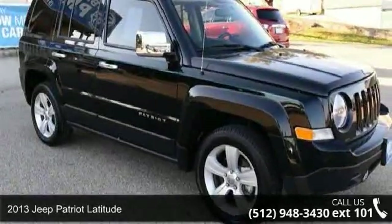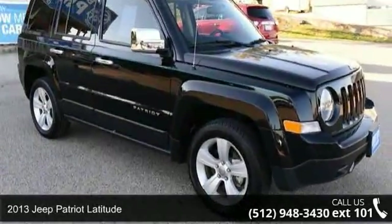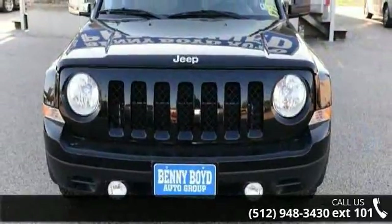Presenting the 2013 Jeep Patriot Latitude. If you are looking for an automobile with great features, look no further.